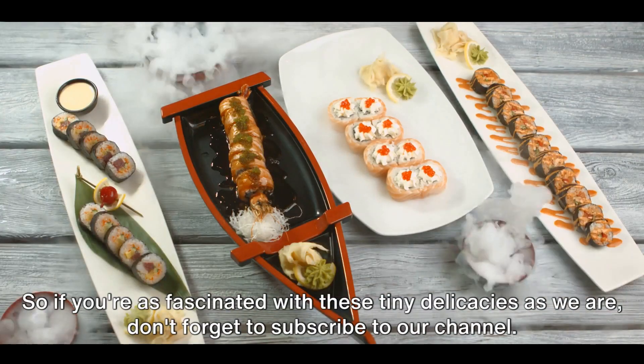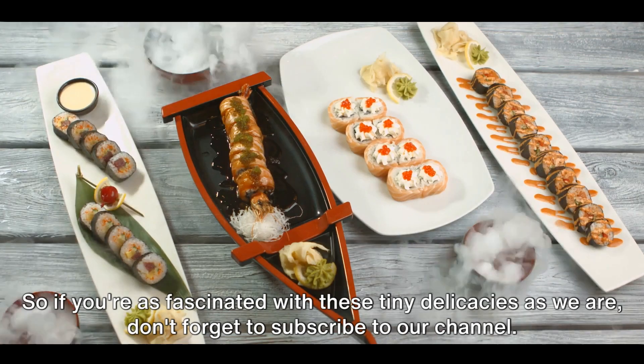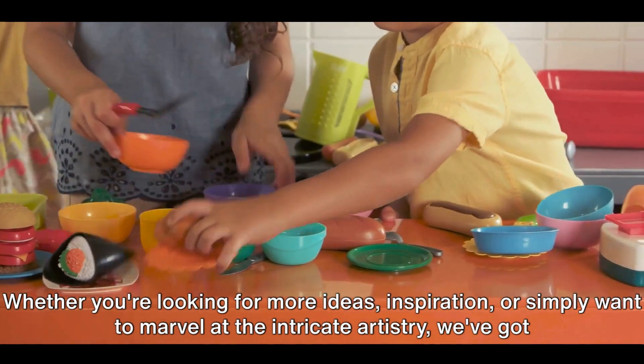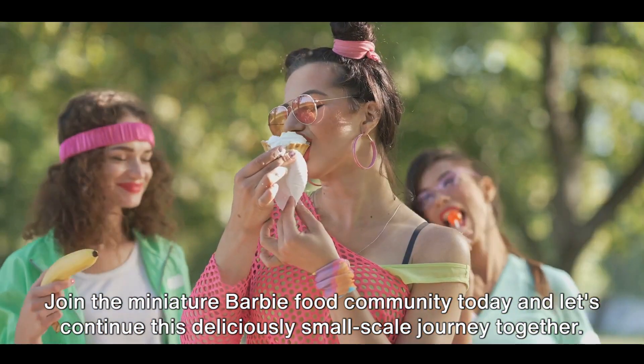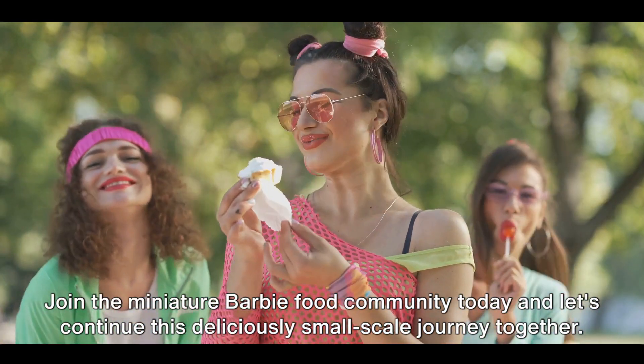So if you're as fascinated with these tiny delicacies as we are, don't forget to subscribe to our channel. Whether you're looking for more ideas, inspiration, or simply want to marvel at the intricate artistry, we've got you covered. Join the miniature Barbie food community today and let's continue this deliciously small-scale journey together.